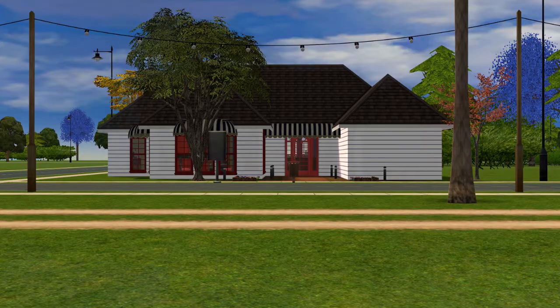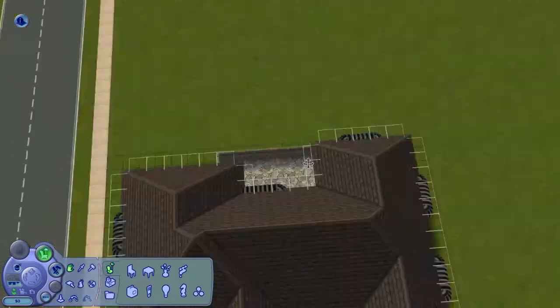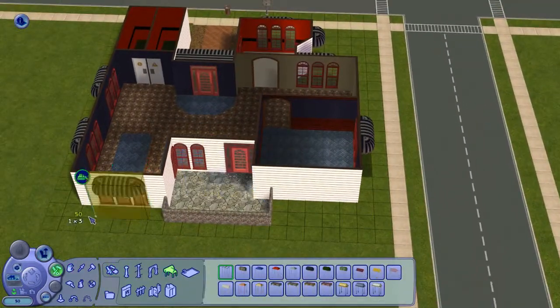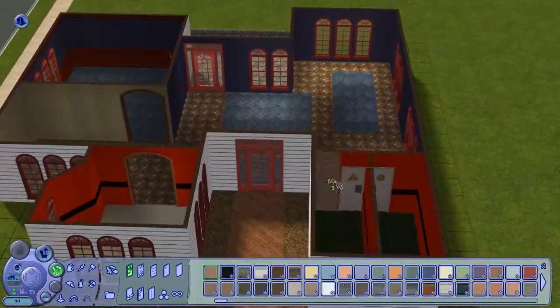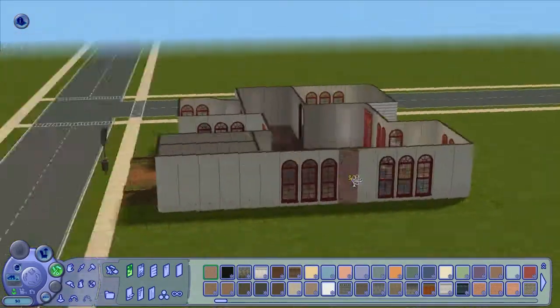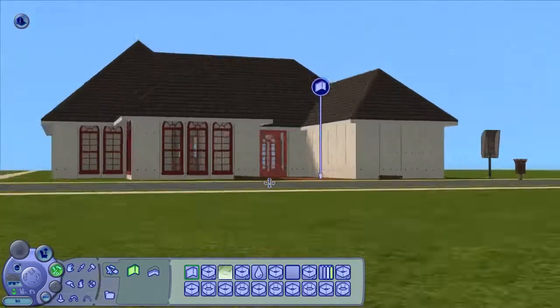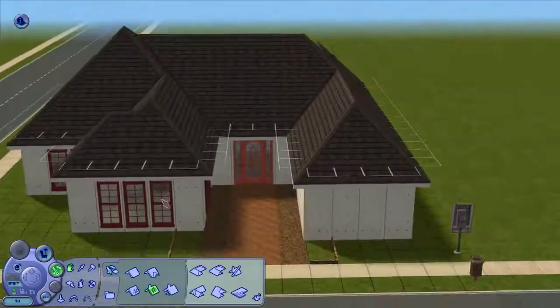Hello everyone, welcome to Three and One Bookstore. If I'd known that there was a bookstore in the lot bin, I would not have turned that corner shop lot of Bluewater Village into a bookstore. But then again, you know, you can never have too many bookstores, right? So yeah, I just kept this a bookstore and I guess there are two now.